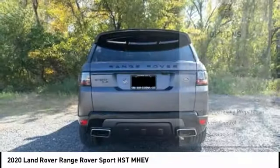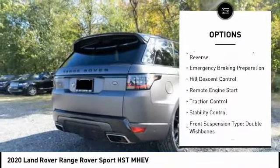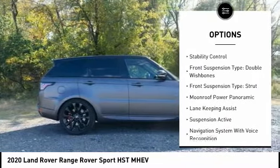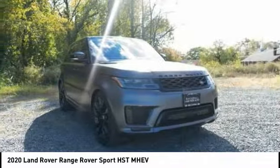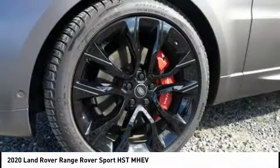Here are some of this vehicle's great options: driver adjustable suspension height, driver adjustable suspension ride control, power windows with safety reverse, emergency braking preparation, hill descent control, remote engine start, traction control, stability control.